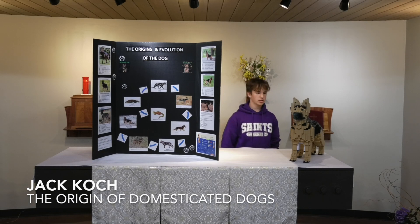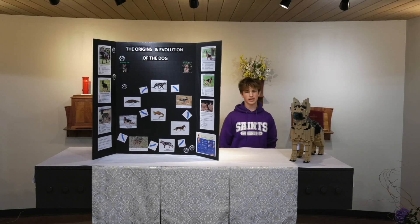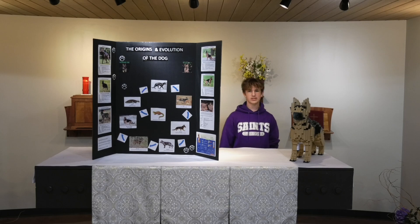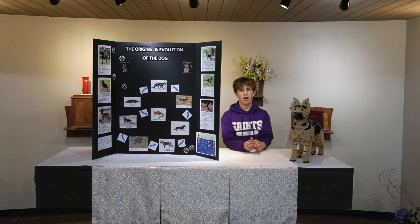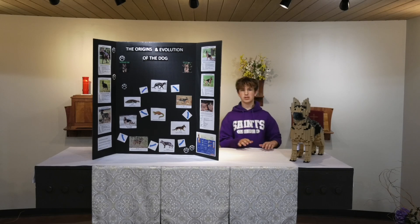My name is Jack Coke, and my service project for 8th grade was the origin of domesticated dogs, because when I was about six or seven we had a golden retriever-chow mix and an English bulldog, and I've always wondered how dogs became domesticated and where they came from. I've always watched the dog shows on TV, and I got the biggest interview of my life — I got an interview with the president of the Westminster Dog Show, who gave me a lot of cool information I had never known before. I also got an interview with the AKC, the American Kennel Club.